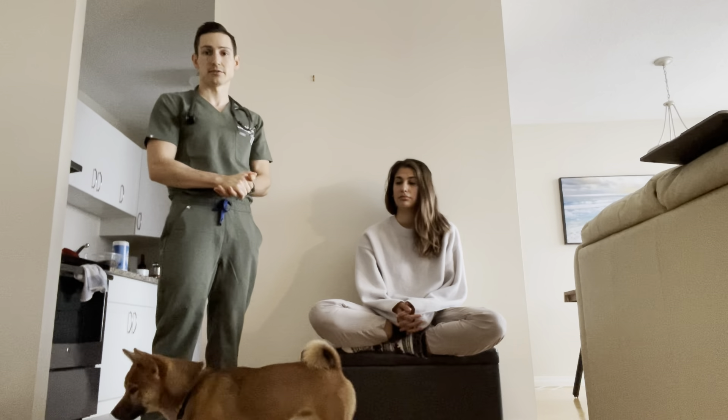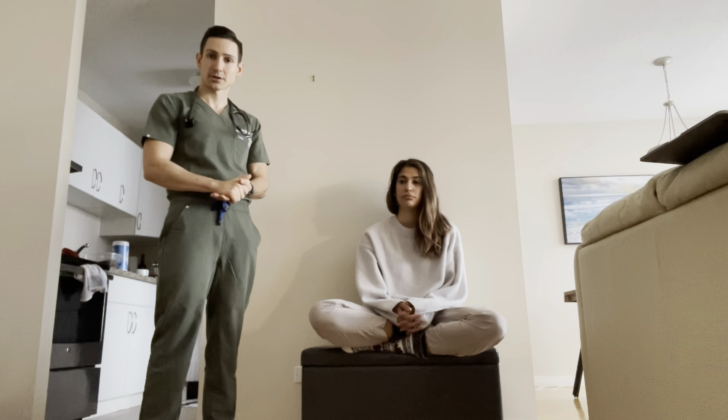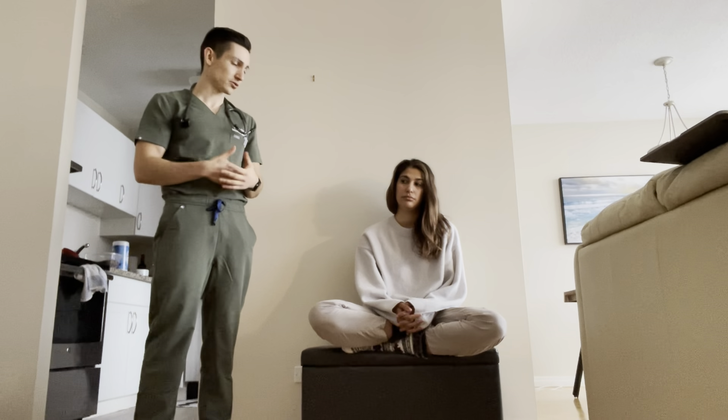For vital signs, things you can note include hypoxia or tachypnea from any cardiopulmonary involvement, and hypertension if the patient is having a sclerodermal renal crisis. You'd also want to note their BMI, as patients often have a low BMI from this chronic illness.